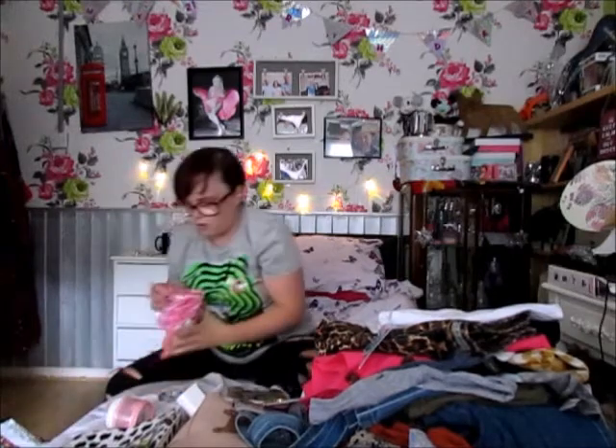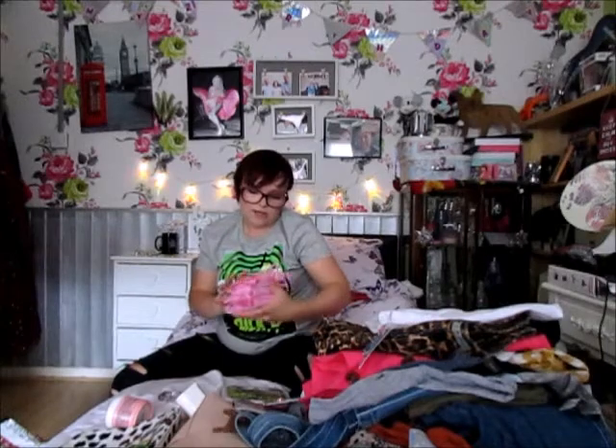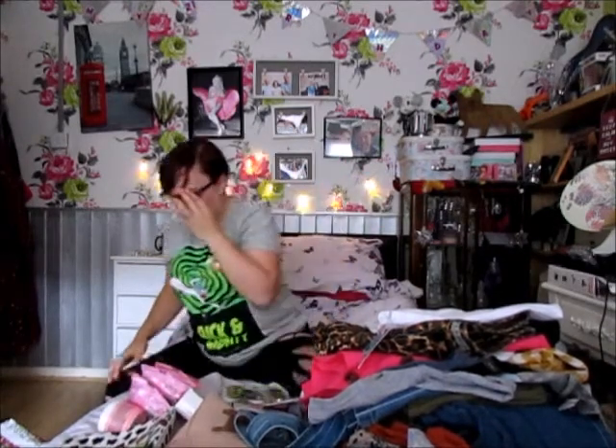I also picked up these gentle facial cleansing wipes — you get 15 wipes in a pack and three packs for £1. I love these, so I've stocked up.